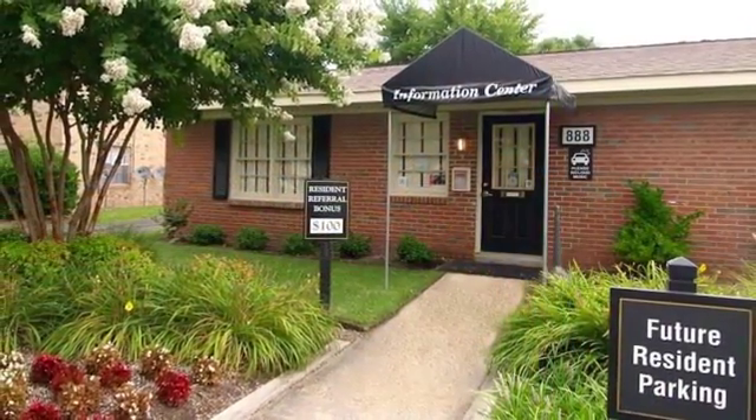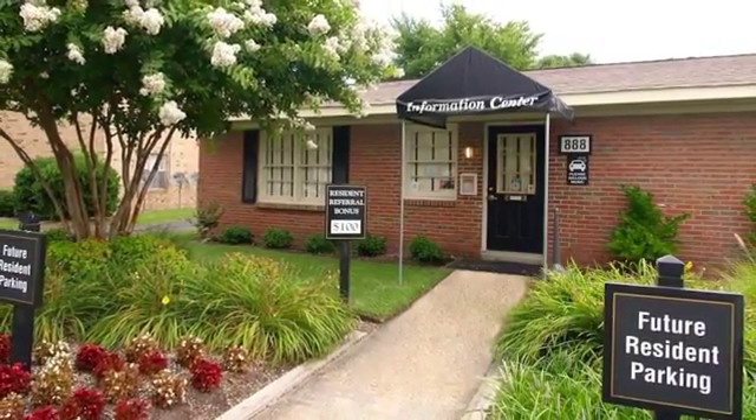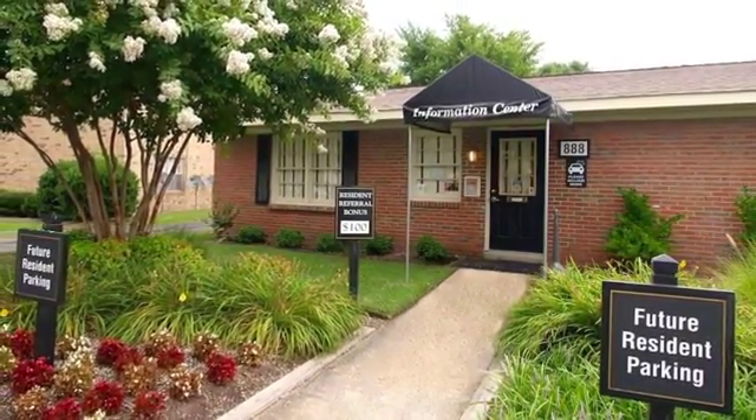If you are looking for your next home sweet home, look no further than Waterside at Lynnhaven. Please call or visit us today.